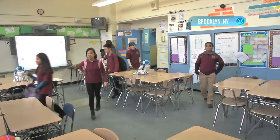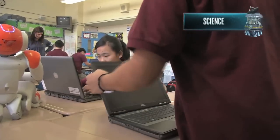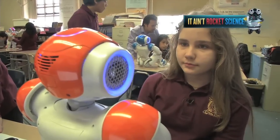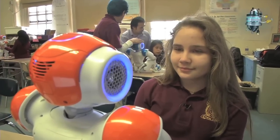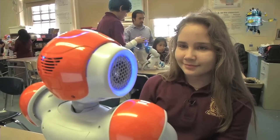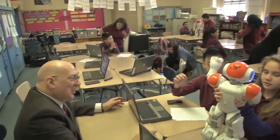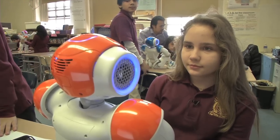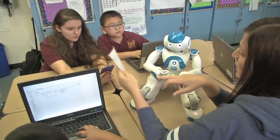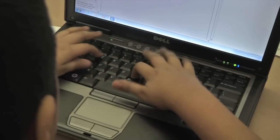Students can hardly wait for their third period math class at MS-136. They grab their laptops and a robot takes over from there. Facial recognition is just one of the many cool things this programmable humanoid robot can do. Nicole stares into the robot's eyes and it remembers her and talks back to her. This Brooklyn school is one of a handful of public schools using this technology to teach STEM subjects.